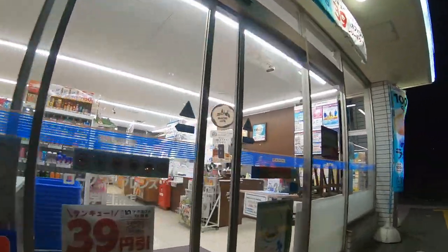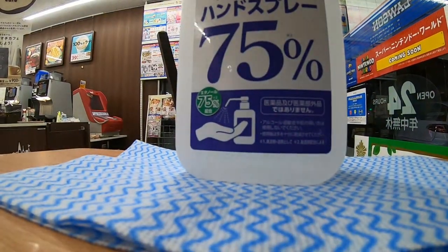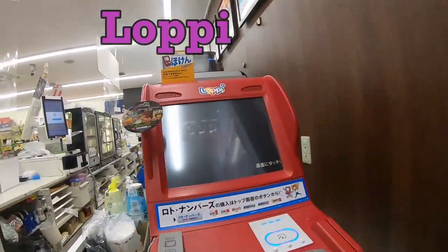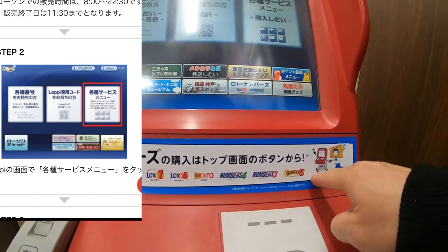There is the machine. You can buy lottery — you can buy these lotteries here.